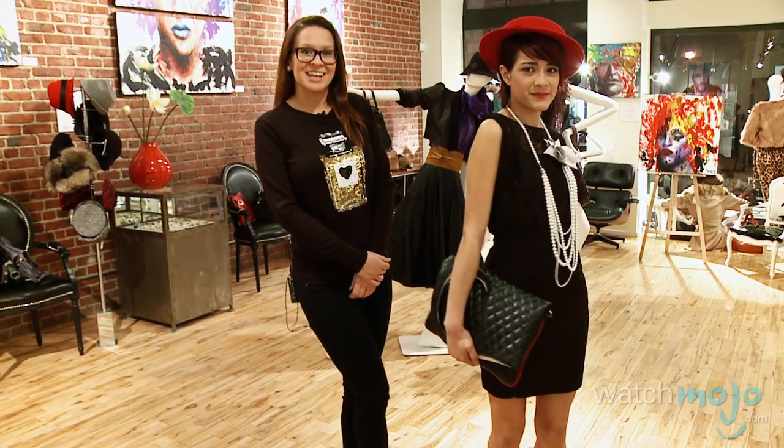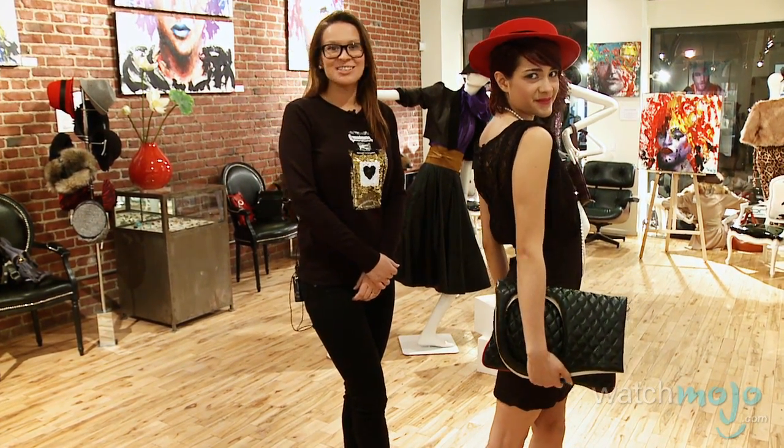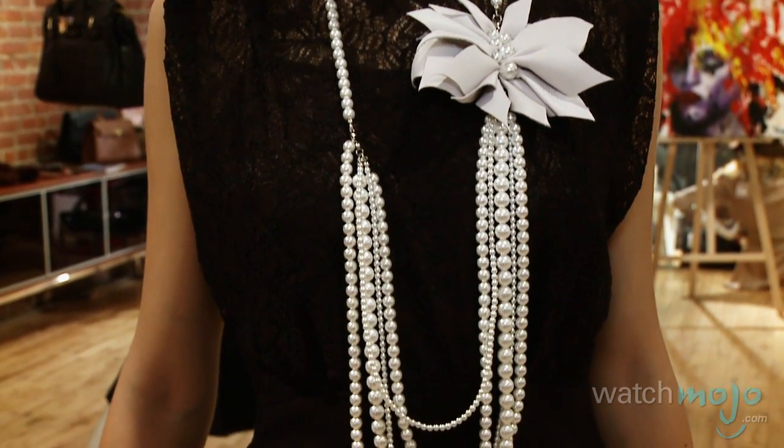Gabrielle Coco Chanel once said, 'Innovation — one cannot be innovating forever. I want to create classics.' And that is exactly what she did when she created the little black dress in 1926.